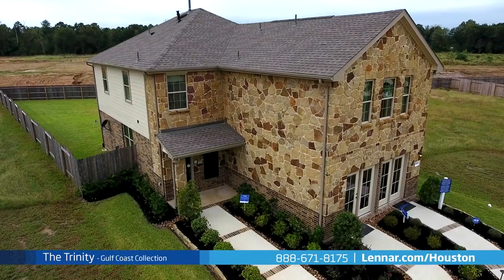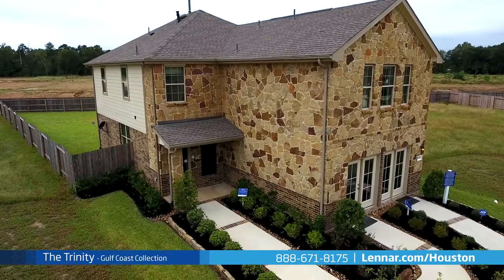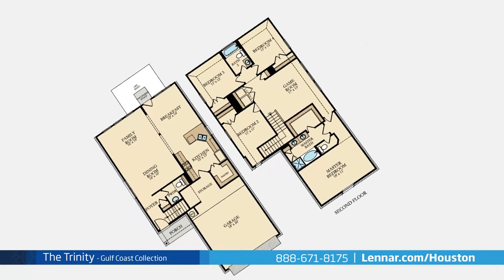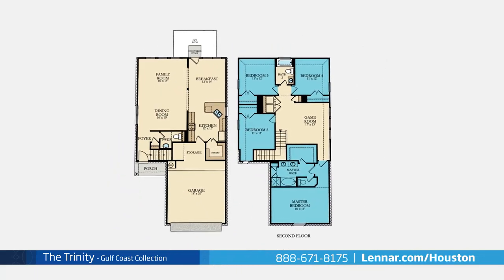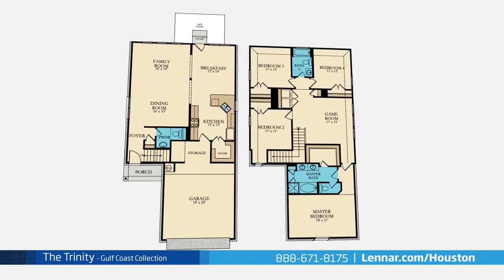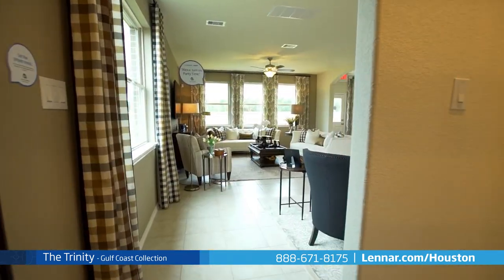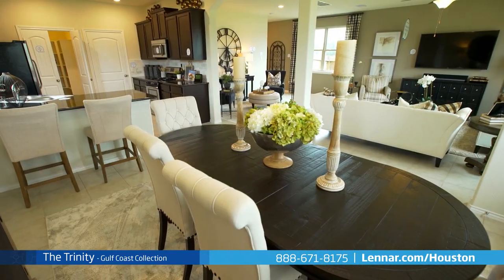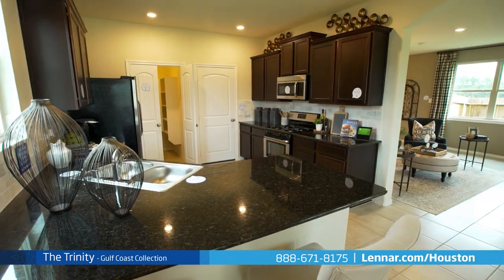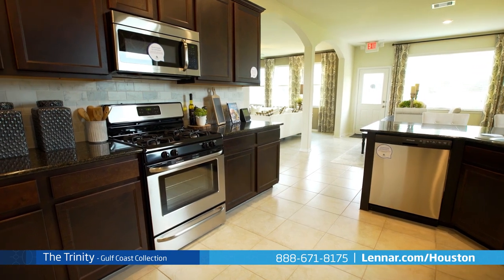Welcome to the Trinity Model, a beautiful two-story home built with remarkable use of space and design. This 2,414 square foot home includes four spacious bedrooms, with the master and three additional bedrooms located on the second floor, two full bathrooms and one powder room, a welcoming covered front porch leading into the two-story foyer, an open concept dining room and family room, and a beautiful kitchen with a large walk-in pantry and an extended breakfast bar that effortlessly connects to the breakfast nook.